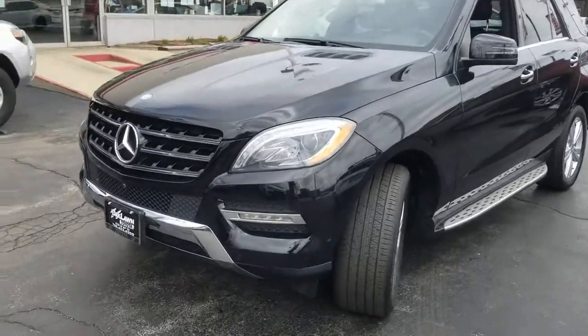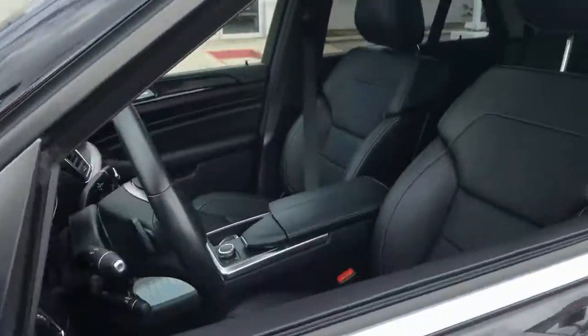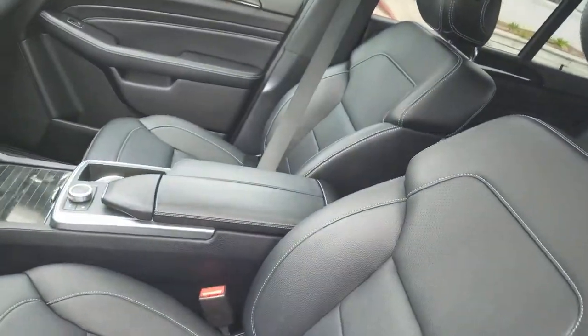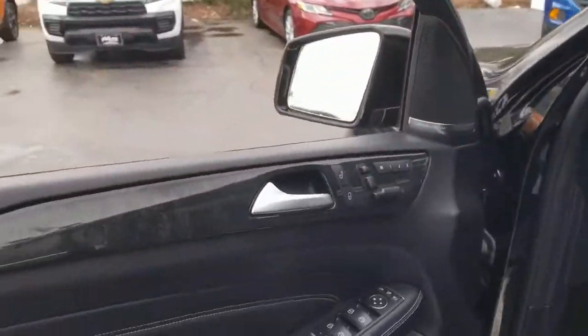Enjoy a view of this impressive Mercedes-Benz M-Class, the midsize luxury SUV that offers a first-class passenger experience, high safety scores, useful towing ability, and a rock-solid feel.